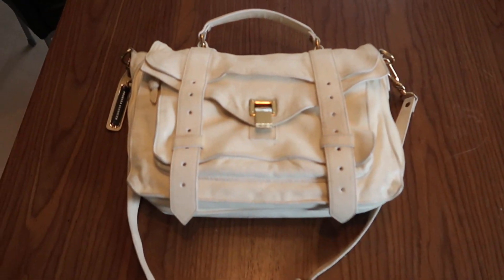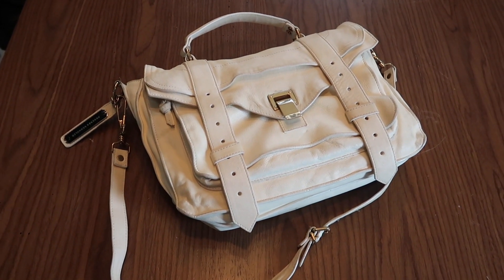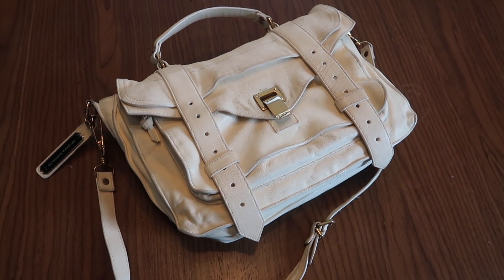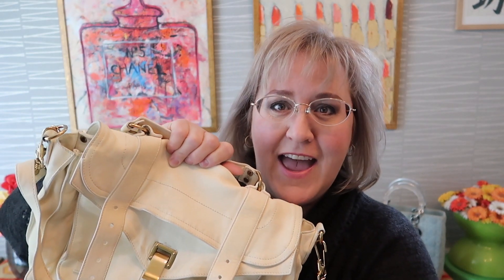My question to you guys is: what color should I dye this bag? Should I keep it the same cream or white, or should I go with a darker color? Please comment below. So that was my reveal of my new Proenza Schouler PS1 bag. I hope you enjoyed the video — please give me a thumbs up, and we'll see you in the next video. Bag Hags signing out.